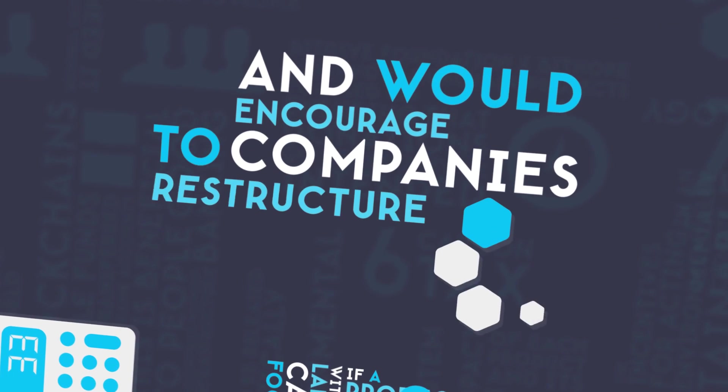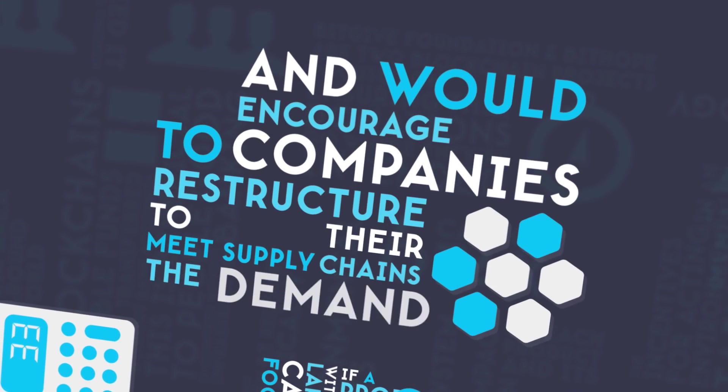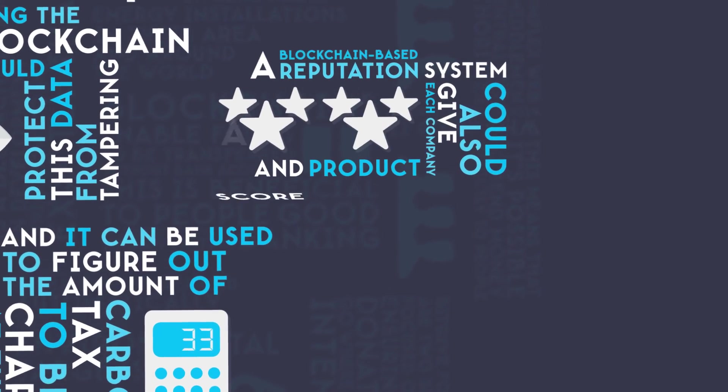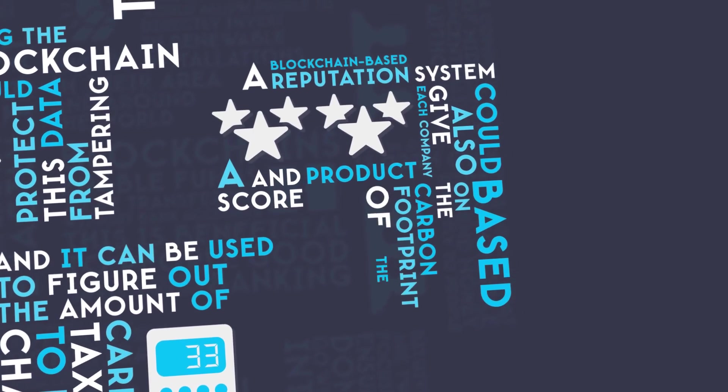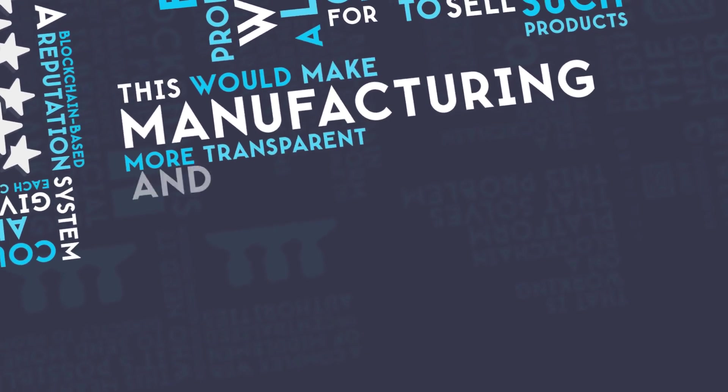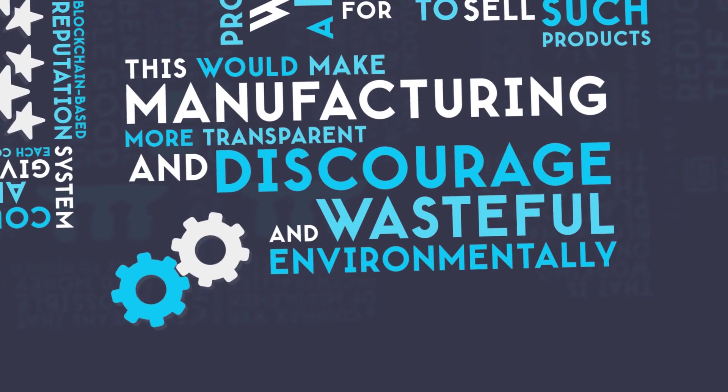and would encourage companies to restructure their supply chains to meet the demand. A blockchain-based reputation system could also give each company and product a score based on the carbon footprint of the products they sell. This would make manufacturing more transparent and discourage wasteful and environmentally unfriendly practices.